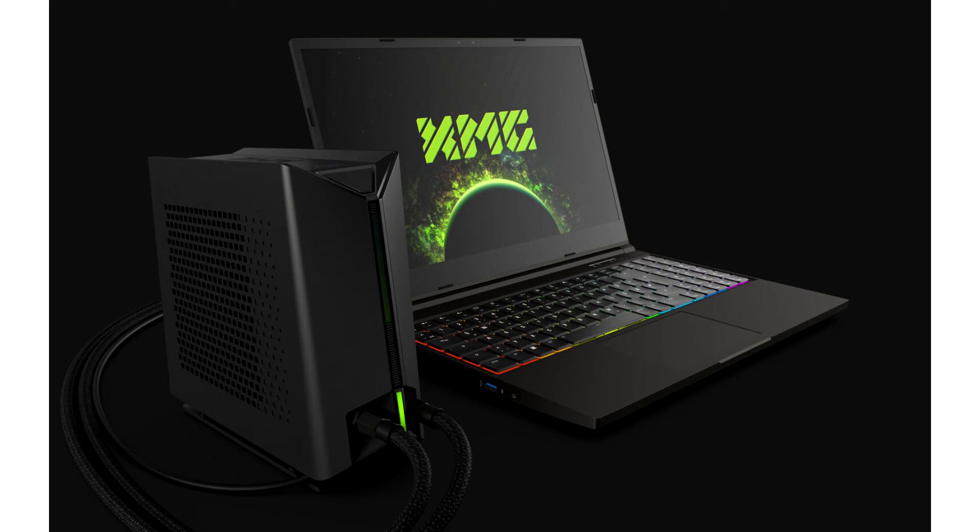XMG announces the Neo 15 gaming laptop and OASIS external liquid cooling system. Following Intel's Alder Lake H launch, XMG presents the XMG Neo 15 E22, a new generation of gaming laptops designed for mobile high performance.